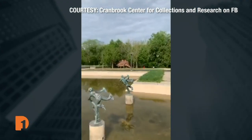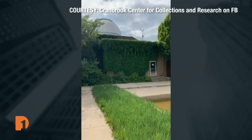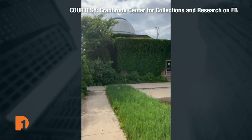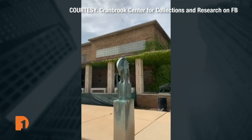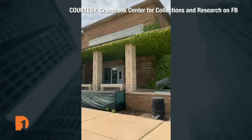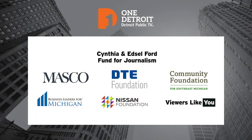The Cranbrook Center for Collections and Research hosts tours every Wednesday at 5 o'clock on their Facebook page, which will pop up automatically, and on Tuesday and Thursday on Instagram at Cranbrook Center. At the end of June, there will be a lecture live from London with Brendan Cormier, curator at the Victoria and Albert Museum, who will be talking about cars. Guests can see that on the Facebook page or the website as well.